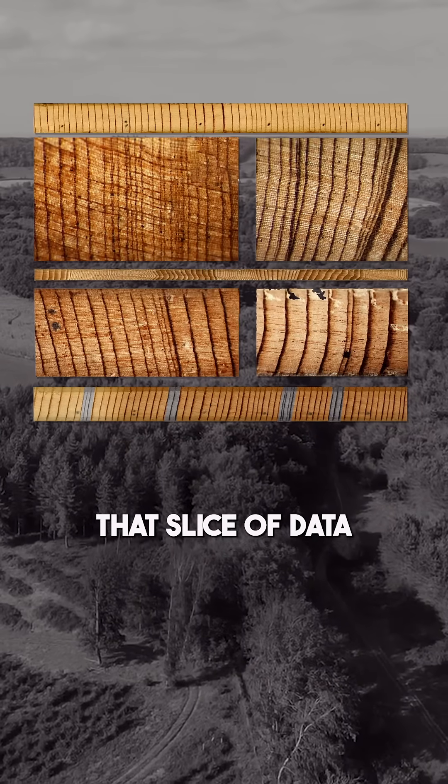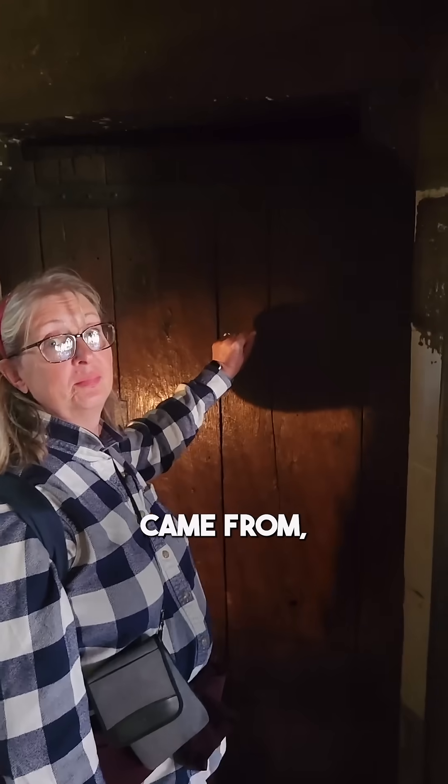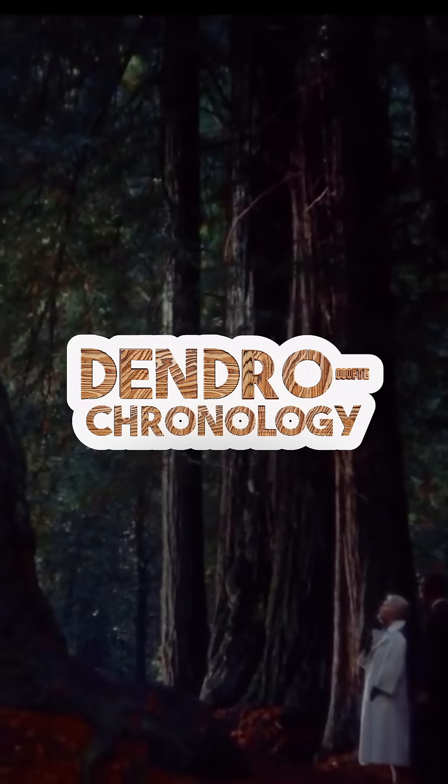By comparing that slice of data to all the other trees in Britain, we can tell not only where this tree came from, but also how old it is — which is called dendrochronology.